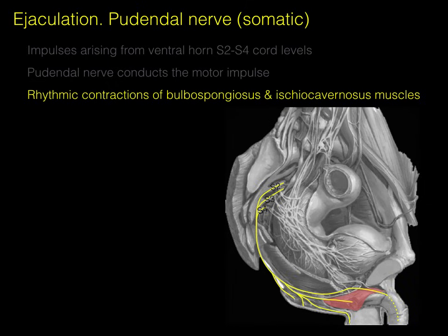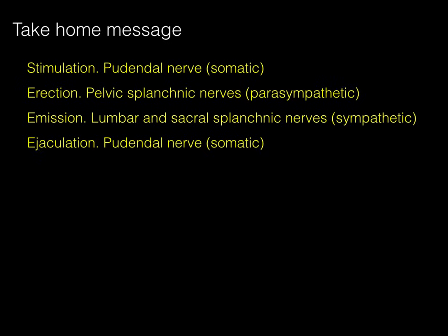In this parasagittal section, there are the bulbospongiosus and ischiocavernosus muscles, and there are our S2-3-4 ventral rami with a pudendal nerve providing innervation to those muscles. So we have stimulation, erection, emission, and ejaculation, and how somatic, parasympathetic, sympathetic, and somatic nerves cause each element of the male reproductive act to occur. Thank you very much.